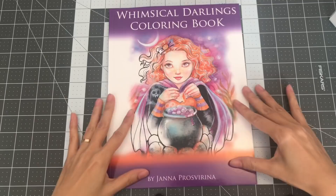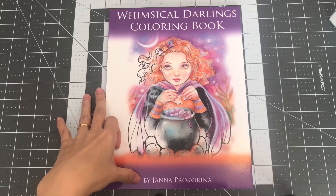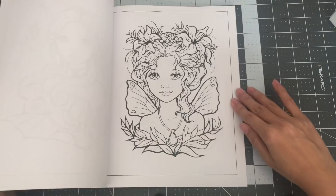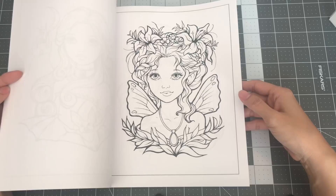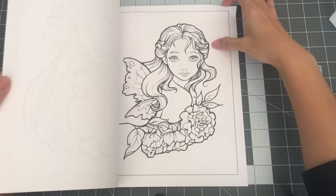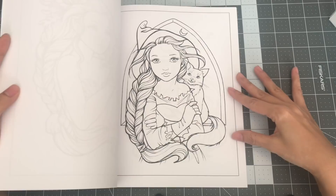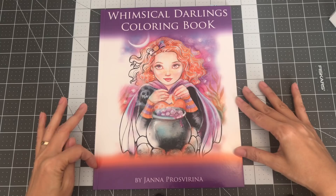This book I did show on one of my coloring book hauls — it's Whimsical Darlings coloring book by Jana Prosperina. She has several other books, grayscale books especially. You can also purchase her illustrations through her Etsy page. There are a lot of portraits of girls, some with animals, some just with flowers — really cute. So this is Whimsical Darlings coloring book by Jana Prosperina.